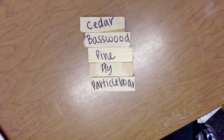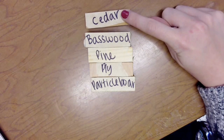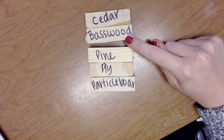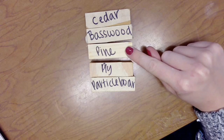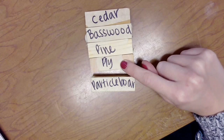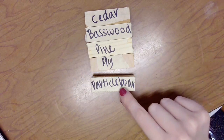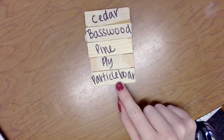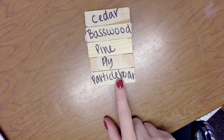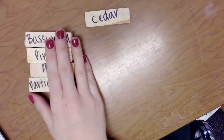The five samples that we have are called cedar — go ahead and say that with me: cedar. The next one is basswood — say that one with me: basswood. This one in the middle is called pine — say that with me: pine. This next one is called plywood — go ahead and say that with me: plywood. And last but not least, this bottom one is called particle board — go ahead and say that with me: particle board.